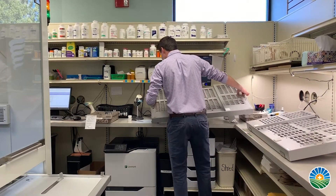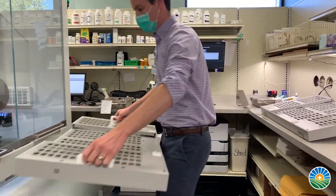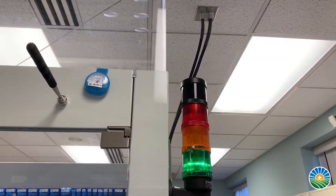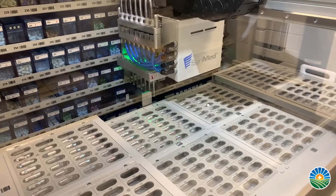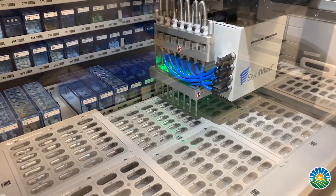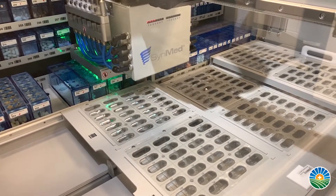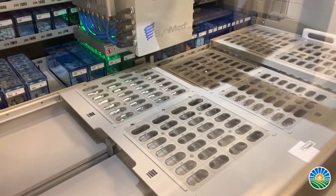The nice thing about this medsync program is that the staff at Northside Pharmacy will be managing your refills for you, so that you don't have to worry about calling the doctor and getting those prescriptions sent back into the pharmacy, or running out of medications. The staff at Northside will handle all of that for you to ensure that you're not going without medications.